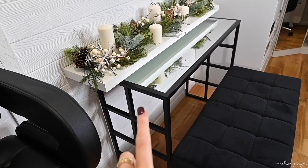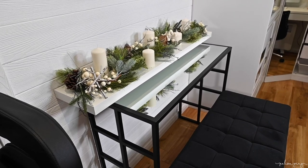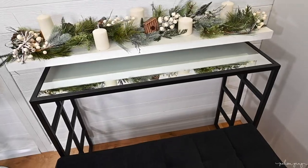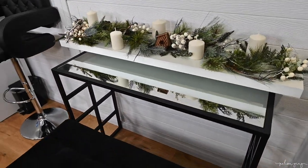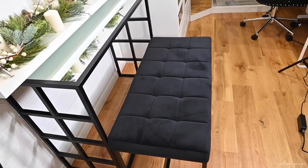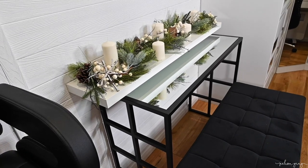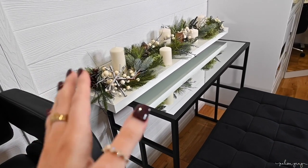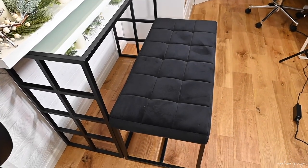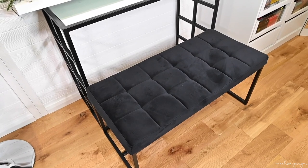This table is actually from a brand on Instagram — I can't remember the name but I'll link it in the description box below. It's essentially known as a console table. I wanted something that was going to be tall and also small in width because I don't have the biggest amount of space in the middle here, so I didn't want to take up too much room with an unnecessarily wide table — that's why I went for a console table instead of an actual desk. This bench here is from Wayfair. I'll try and link it below but I think it was out of stock last time I checked.